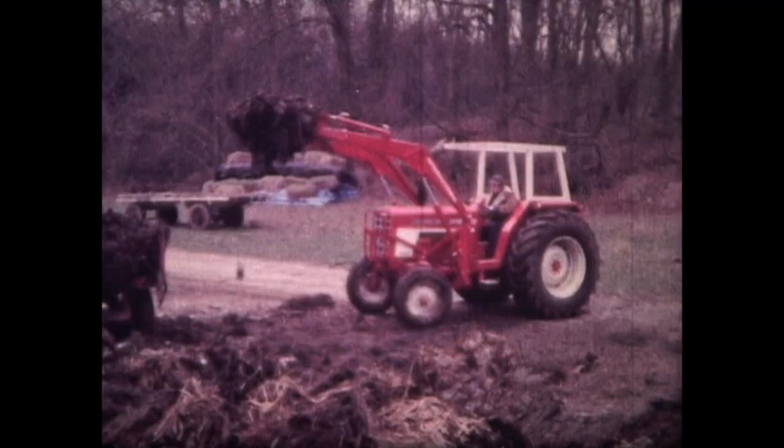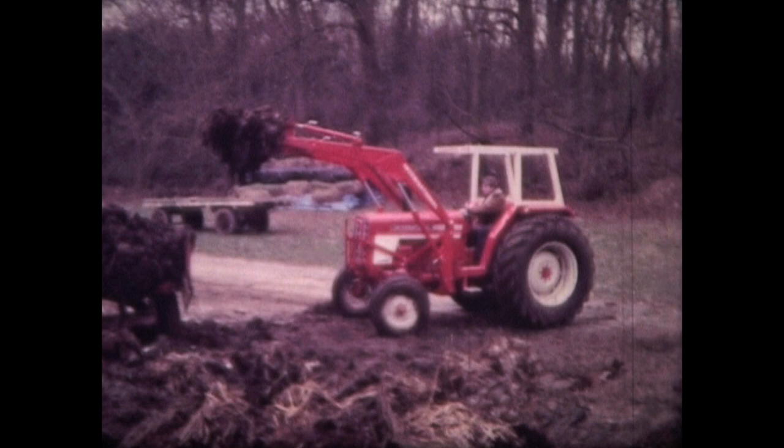Hello and welcome to Volume 4 of our International Harvester Archive series. We hope you've enjoyed the previous volumes and know you'll be delighted with this one. It's a rather special edition as we have several films demonstrating the benefits of the revolutionary and innovative IH hydrostatic drive transmission.